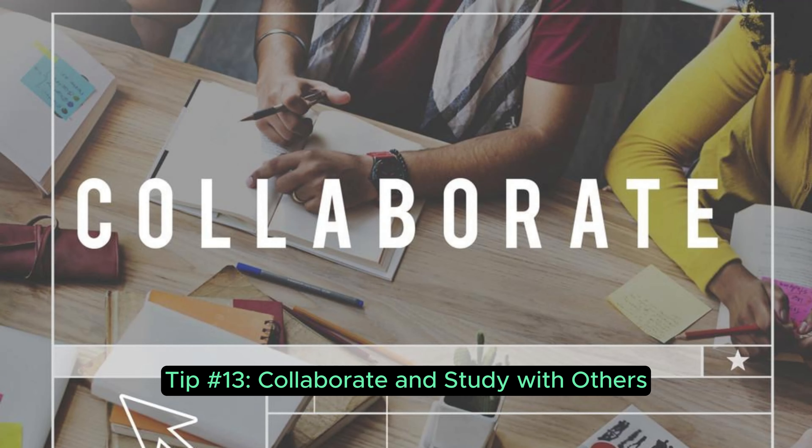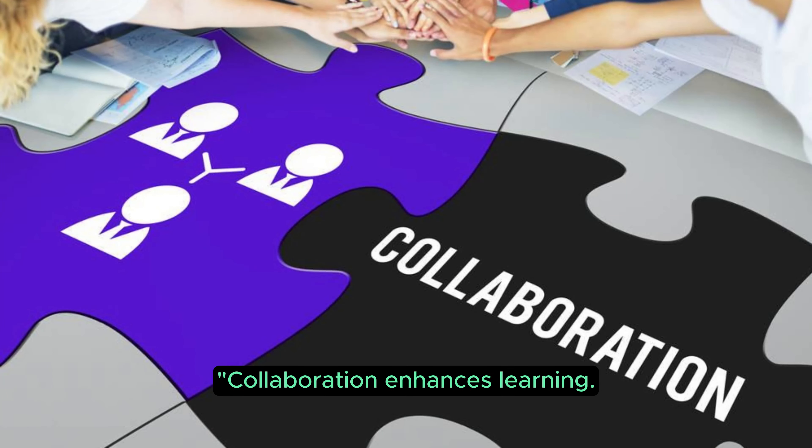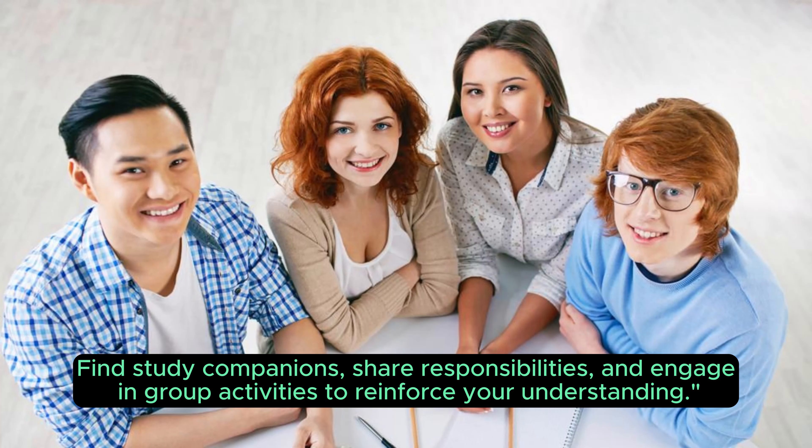Tip 13: Collaborate and study with others. Collaboration enhances learning. Find study companions, share responsibilities, and engage in group activities to reinforce your understanding.